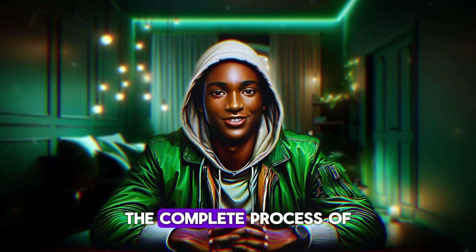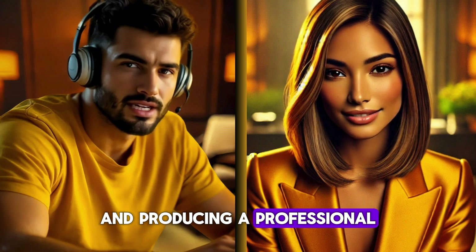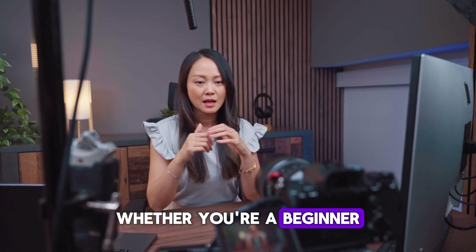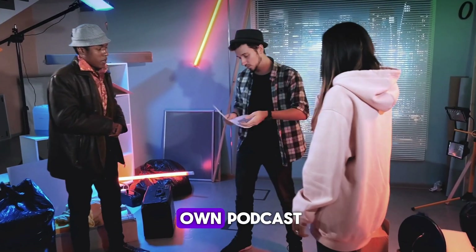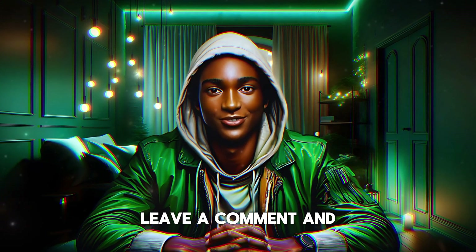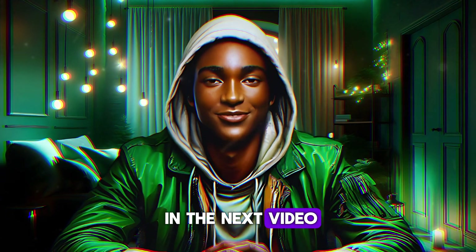And there you have it — the complete process of creating an AI-powered podcast. From generating realistic avatars to bringing them to life and producing a professional quality video, the tools I used made everything surprisingly simple and accessible. Whether you're a beginner or a seasoned content creator, you can follow these steps to make your own podcast and wow your audience. If you found this video helpful, don't forget to subscribe to my channel, leave a comment, and share this with someone who might be interested in starting their own podcast. Thank you for your support, and I'll see you in the next video. Bye for now.